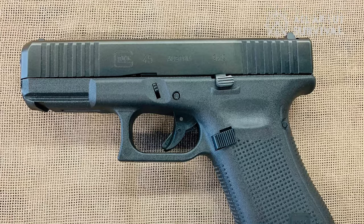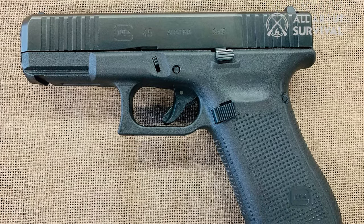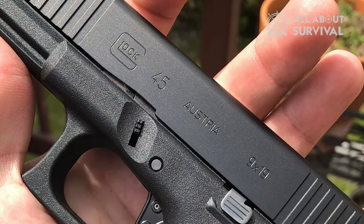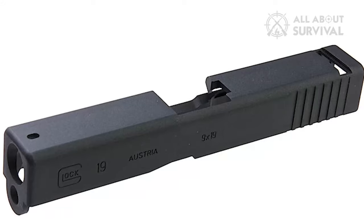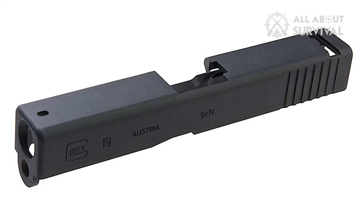As for why I like it so much, there are many reasons which I'll come to later on. For now, you just need to know that it is a crossover of the G19 and G17. It uses a compact G19-size slide and a full-size frame of the G17.